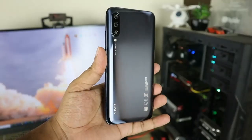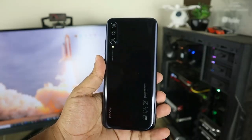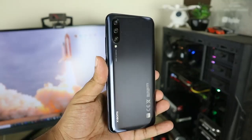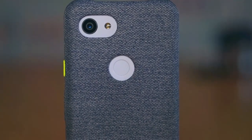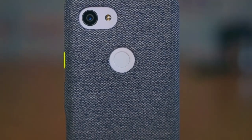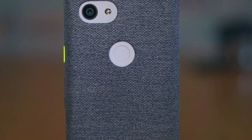Welcome to our product review of the Xiaomi Mi 11 Ultra smartphone. In this video, we'll be taking a closer look at the amazing features and functions of this device. One of the standout features of the Xiaomi Mi 11 Ultra is its camera. With a triple-lens setup and advanced AI capabilities, this smartphone can capture stunning photos and videos in any lighting conditions.